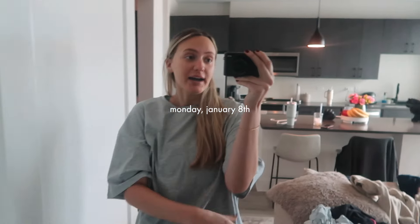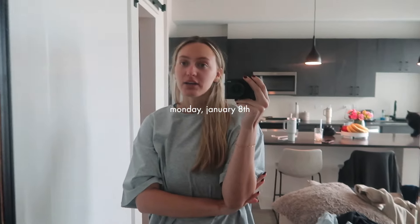Good morning guys, welcome back to another vlog. I meant to start this video way earlier, but my day kind of took a turn early this morning. I'll explain that in a little bit, but I'm just now taking a deep breath and allowing myself to get ready for the day and have a morning.